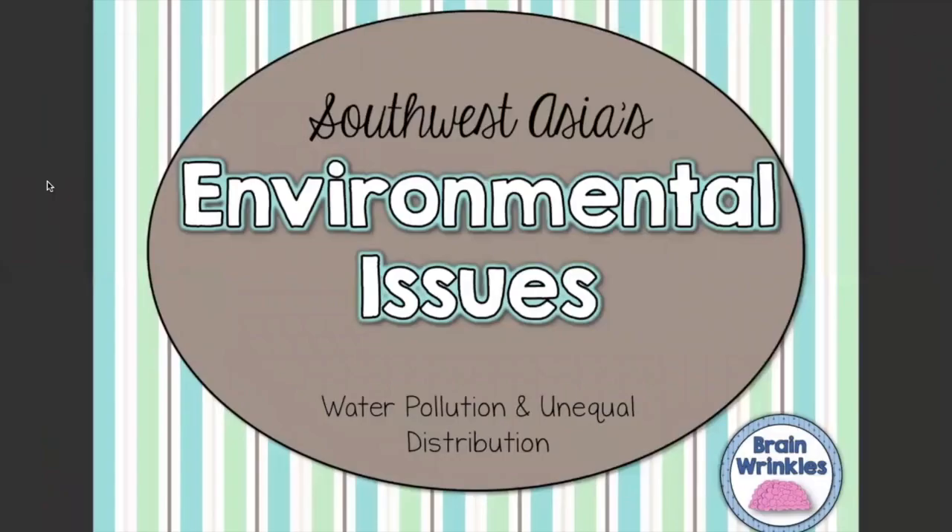If you like that report, there are lots more on the BBC News YouTube channel. Thanks a lot for watching — if you have any questions, please talk to your teacher, and we'll see you next time.